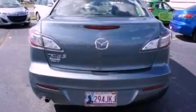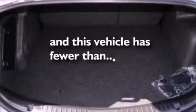Additional features include privacy glass, an anti-lock braking system, and air conditioning. This vehicle has fewer than 3,000 miles on the odometer.